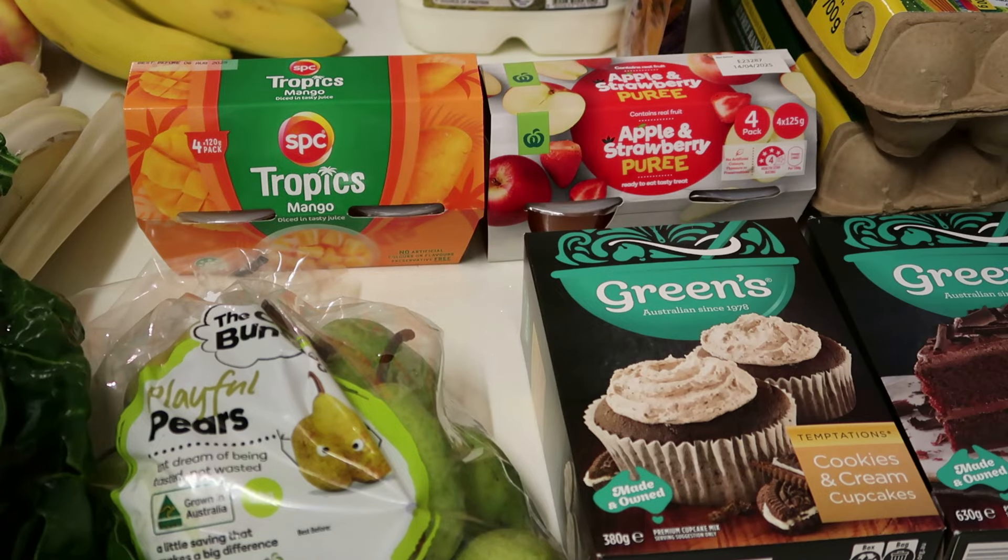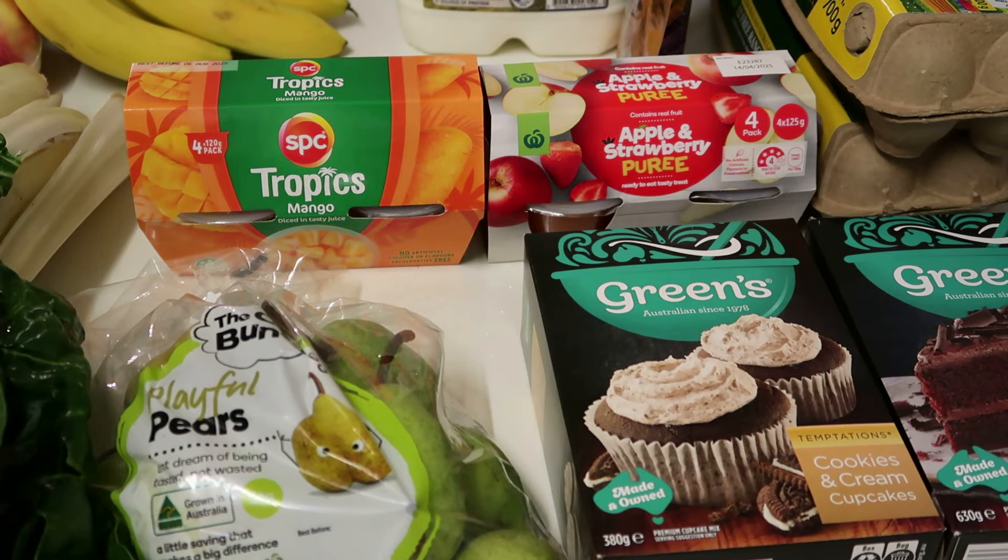I've got some pre-packed odd bunch pears for the kids for $2.80 because we haven't had them in a while. The SPC fruits were on special this week — I haven't seen them this price for a long time. They were $3.30 instead of $4.70, so I got the mango because my kids absolutely love them. I also got the Woolworths apple and strawberry puree for $2.20 for a four-pack, which is pretty good.